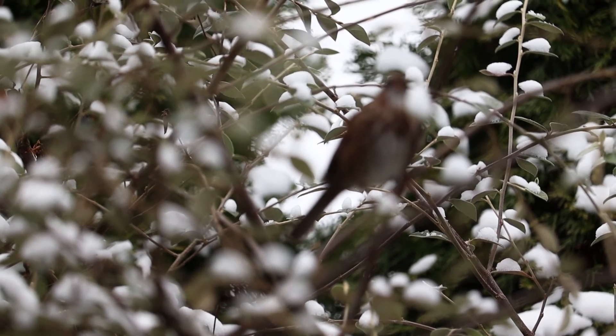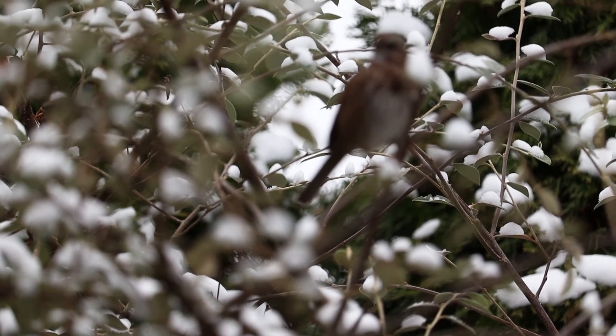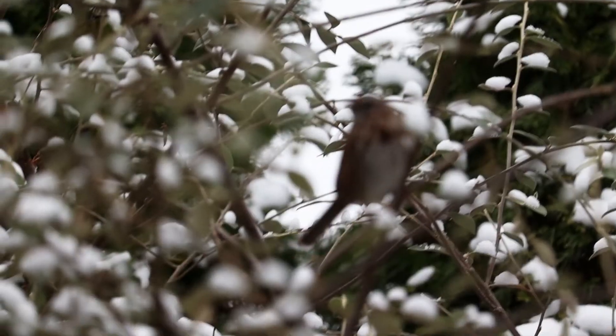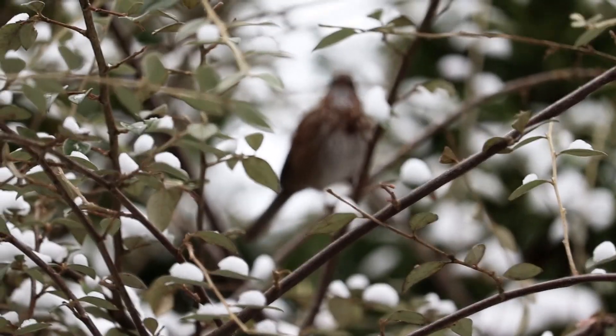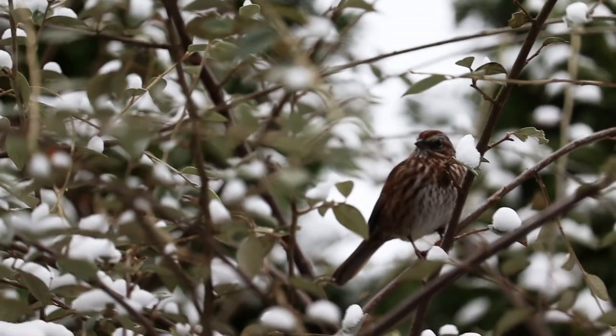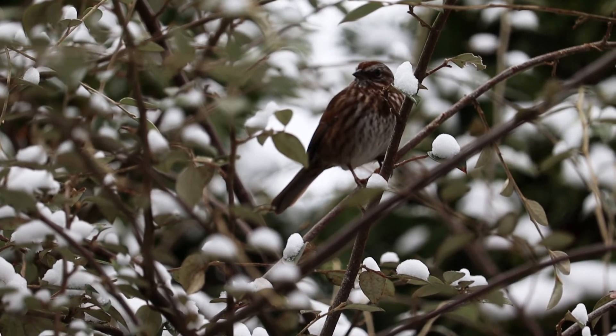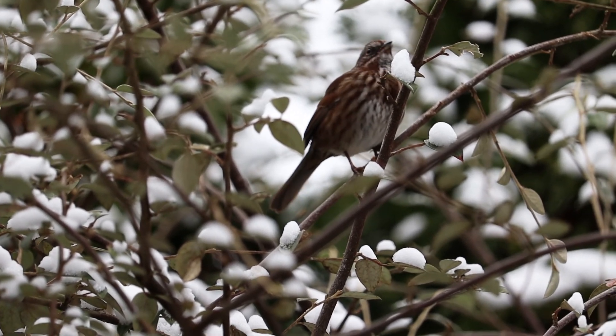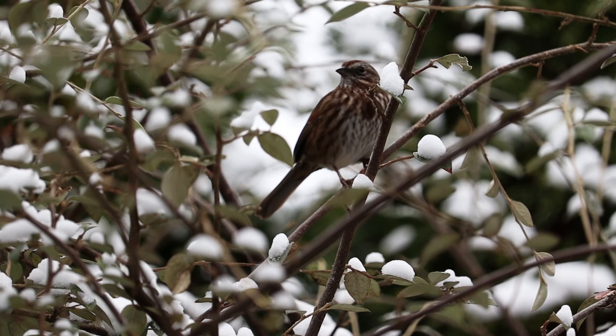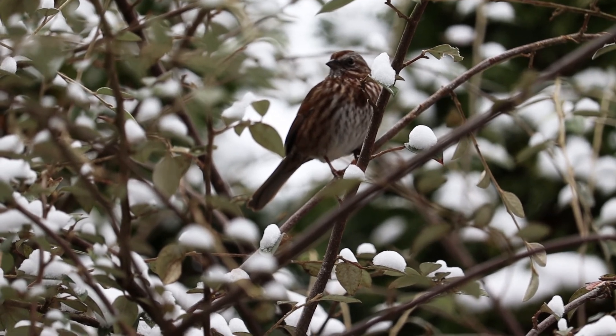Opinions differ as to what the Song Sparrow is really like. Is the Song Sparrow a sweet bird, just sending out its little song of joy to the other birds? Or is the Song Sparrow the original gangster thug, hanging out on the bush saying, 'I'm the only Song Sparrow around here — there's not room for two.'